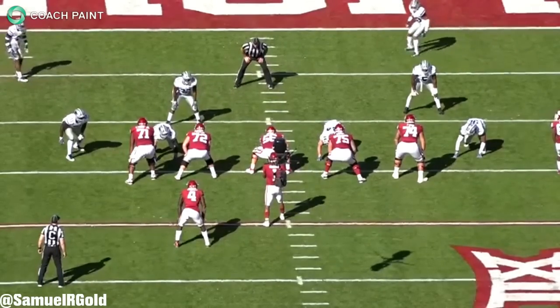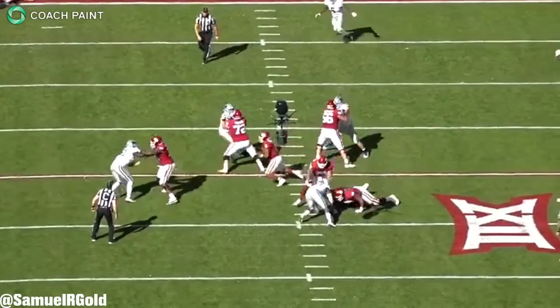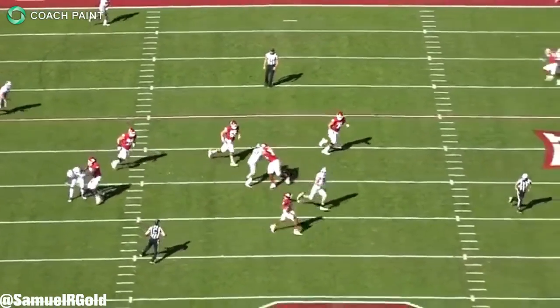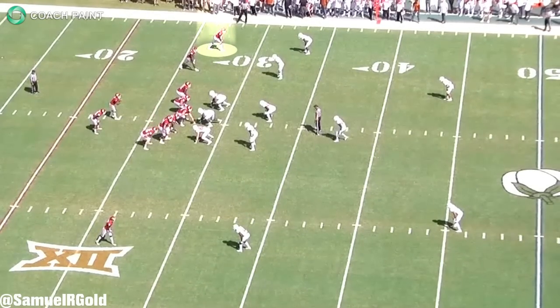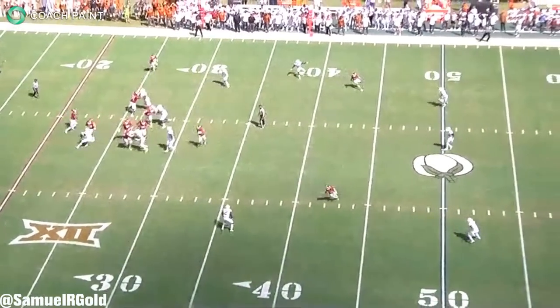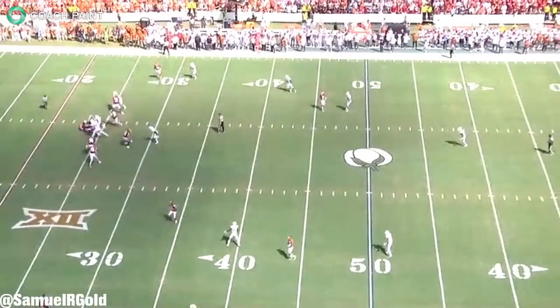Outside of these hero ball situations, another issue I saw on tape was that Murray rarely steps up in the pocket. He usually stands at the maximum depth, sitting at around 9 yards back, which allows edge rushers to run the corner. He rarely will step up inside a collapsing pocket, and he much prefers to spin outside or run backwards to get away from pressure. While he's great at avoiding sacks in this manner, at times this will lead him to trouble where he'll completely miss the action down the field.